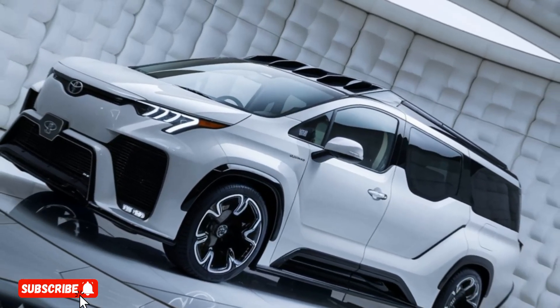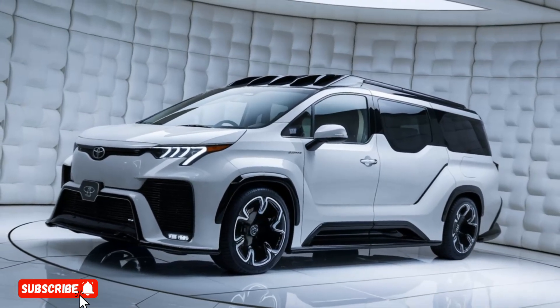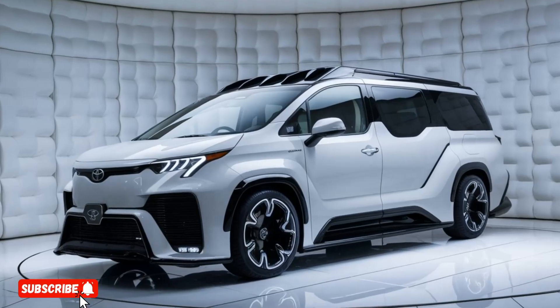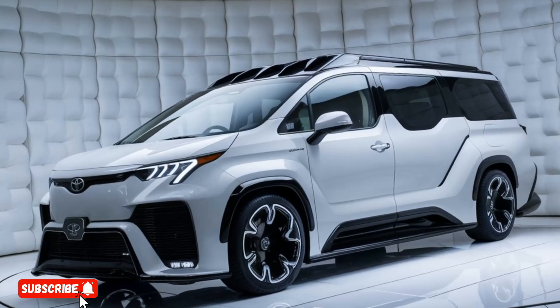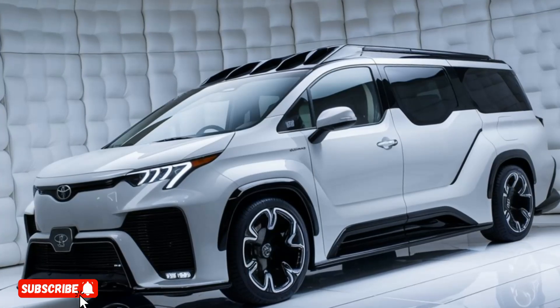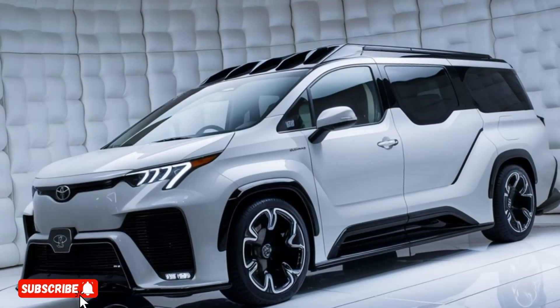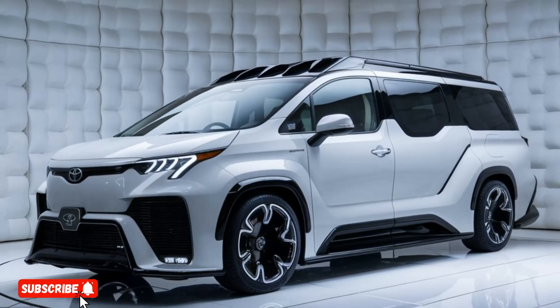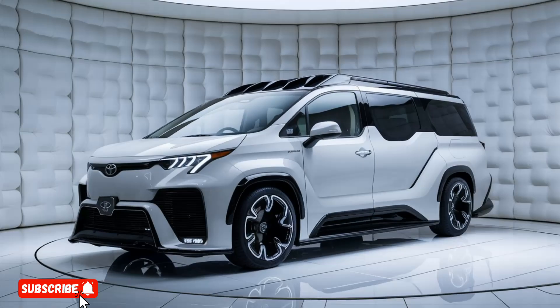The 2025 Toyota Coaster Deluxe Luxury Conversion is a remarkable feat of automotive engineering, blending exceptional performance, sophisticated design, and unparalleled luxury. Whether you're a discerning traveler or a business seeking to elevate your transportation services, this conversion is sure to impress and exceed your expectations.